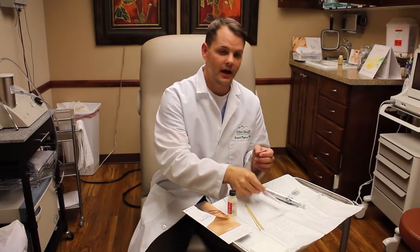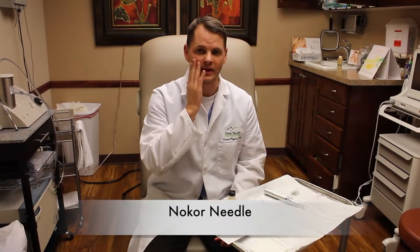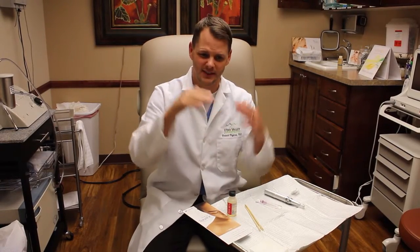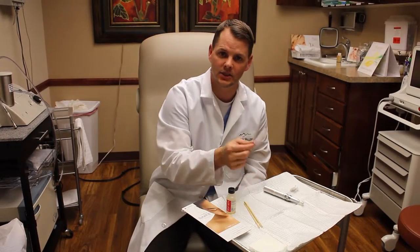This is what's called a Nokor needle. After we numb the face, if you have the big rolling scars, there's no way to get these deep ones that are held down by fiber strands up unless we separate it. We use this instrument to separate the big rolling scars — typically rolling scars or boxcar scars — and allow them to be more flush with the other skin surface. That's subcision, and it's actually a great treatment option.